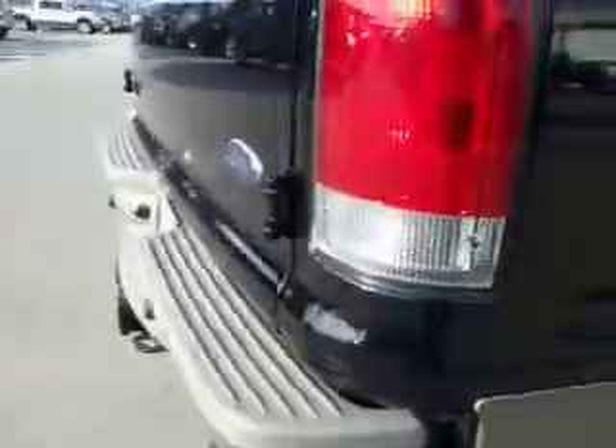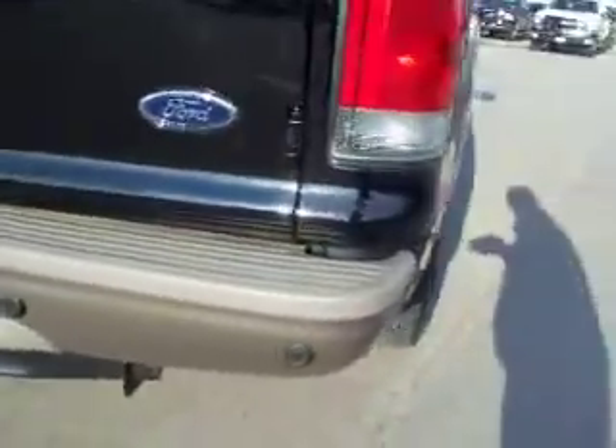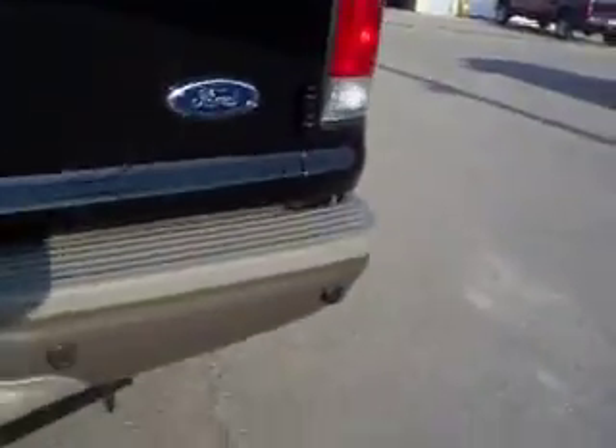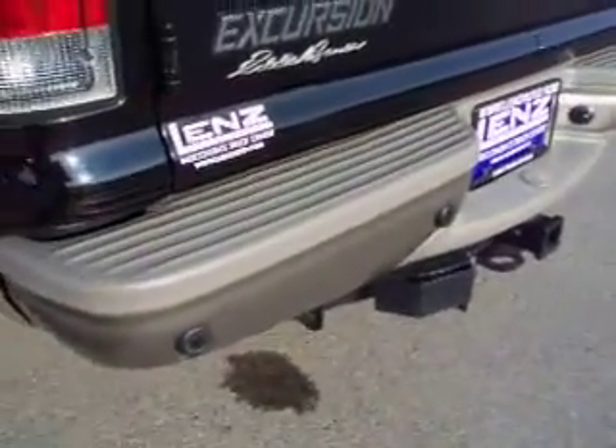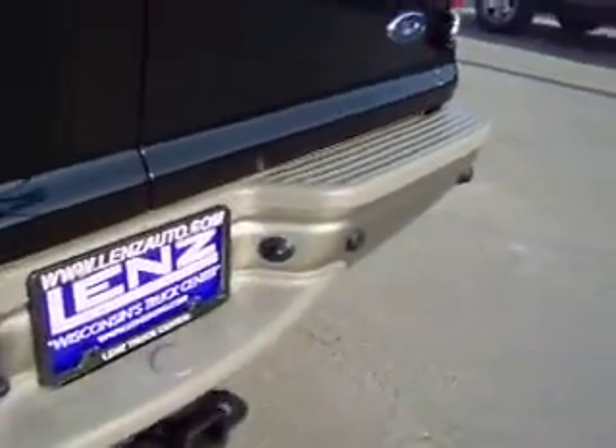Taking a look underneath, you can see the body is very clean. The rear bumper is very clean as well. A lot of these big vehicles will be all beat up from hitting stuff, but not this one.